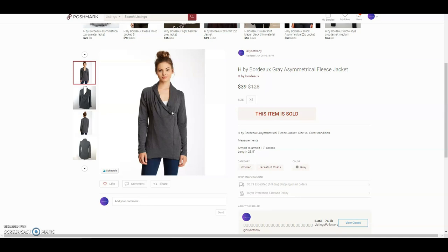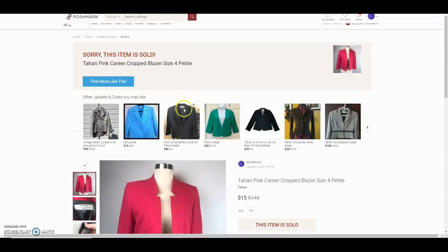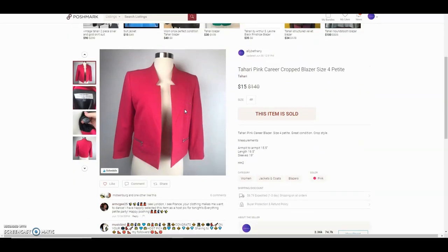This is an H by Bordeaux gray asymmetrical fleece jacket. I'm pretty sure I got it from the bins. She offered $39 and I accepted.